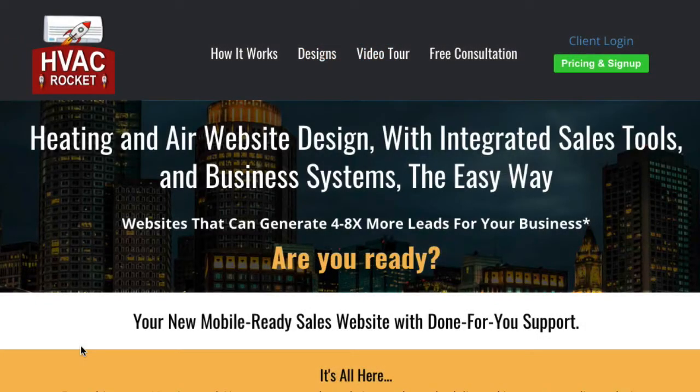We like to explain it as we bring elegant heating and air website design with integrated sales tools and business systems, and we do it in an easy way. Our systems typically generate at least four to eight times more leads for an HVAC business. It's a completely done-for-you, very cost-efficient solution for heating and air contractors.